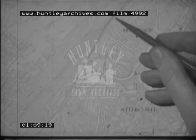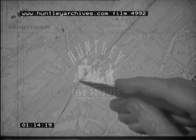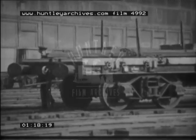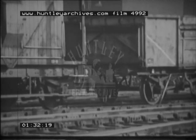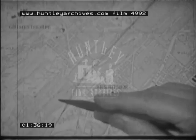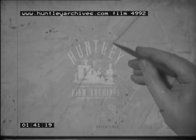At Grimesthorpe Junction, it crosses the Wicker branch and sets back into engine shed sidings to pick up more traffic bound for Broughton Lane. Number 85 trip is the name given to this daily operation. Having picked up its load, out again past Grimesthorpe Box and down the main line.